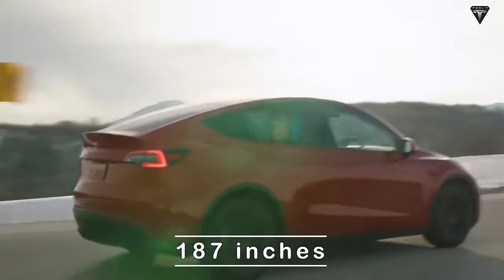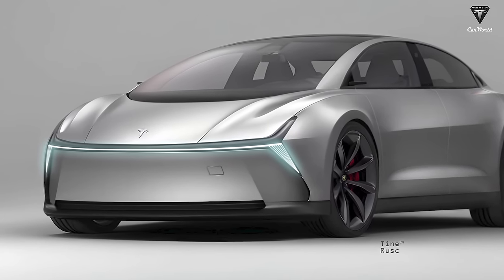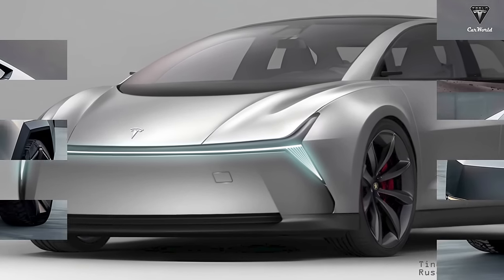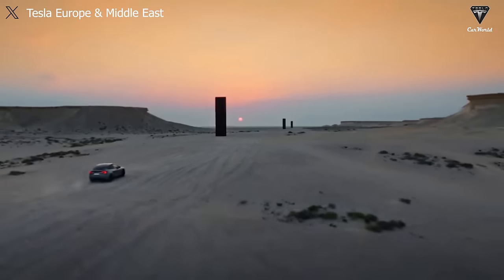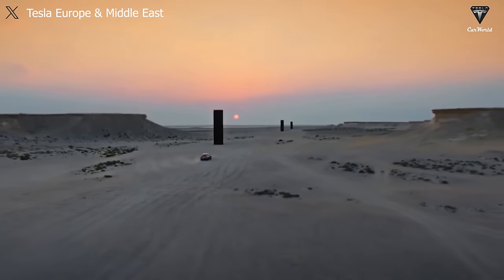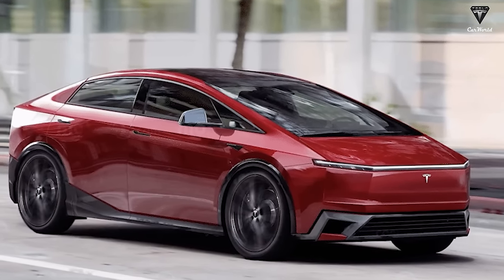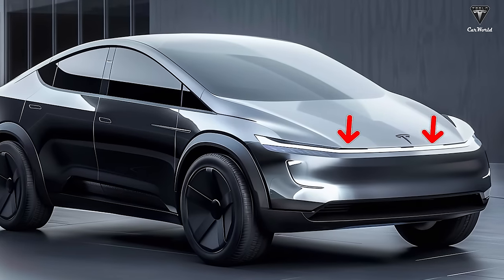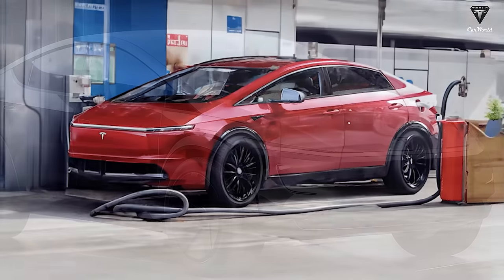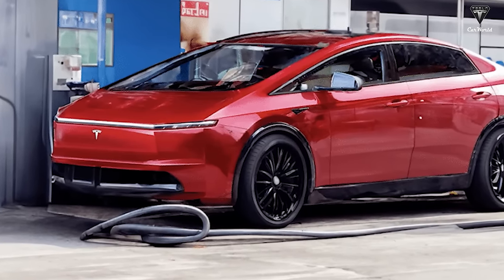Compared to the Model Y's overall length of 187 inches, this next-generation vehicle is expected to be significantly shorter, ranging from 160 to 172 inches — a size similar to many compact crossover models on the market. If the leaks are accurate, the front end will be minimalist to the point of surprise, as Tesla seems to be focusing on developing a front light strip rather than large headlights like the Model 3 and Y.